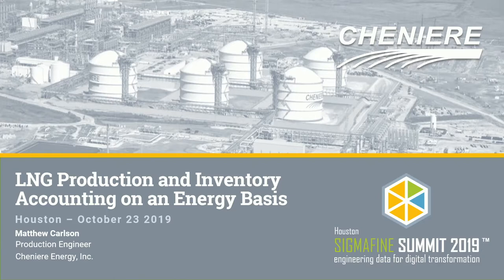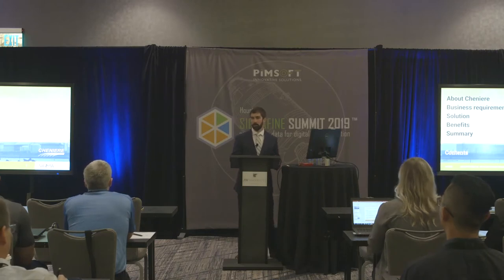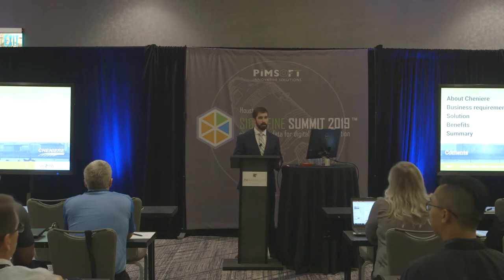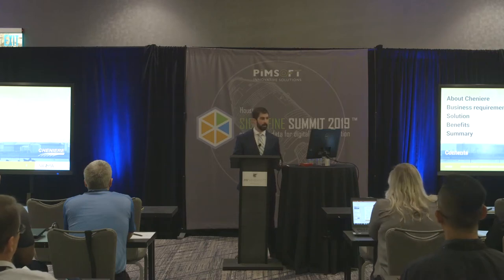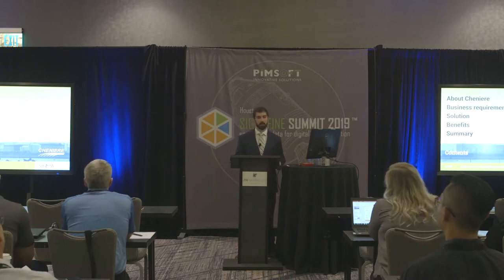I'm Matt Carlson. I'm a production engineer for Cheniere Energy, where I've been for just under a year. Today I'll be talking to you about LNG production and inventory accounting on an energy basis — basically how Cheniere uses Sigmafine. I'll speak about who we are and what we do, go over our business requirements when implementing a production and inventory accounting system, and the solution provided by Sigmafine, including how it has increased the value of Cheniere as a company.